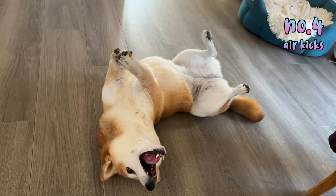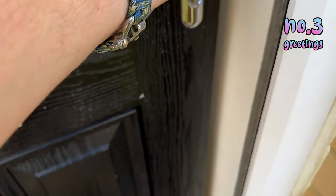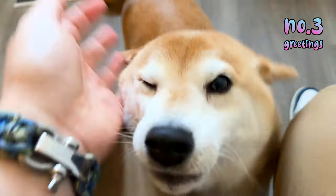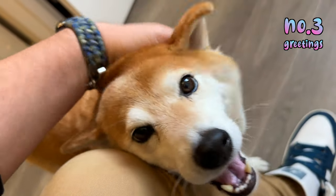Or is she pleading with me not to leave? Because the next thing is how she greets me when I come back home from work — prepare your hearts to melt. Hello! Such cute aeroplane ears. Are you happy, Nick? Shibas are world-class greeters.